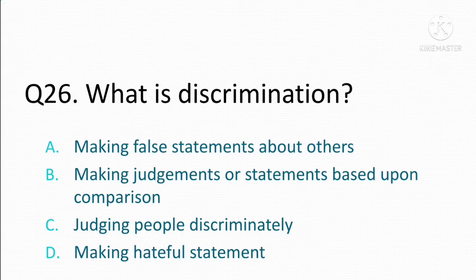What is discrimination? Option A: making false statements about others. Option B: making judgments or statements based upon comparison. Option C: judging people discriminately. Option D: making hateful statements. The correct answer is Option B: making judgments or statements based upon comparison.